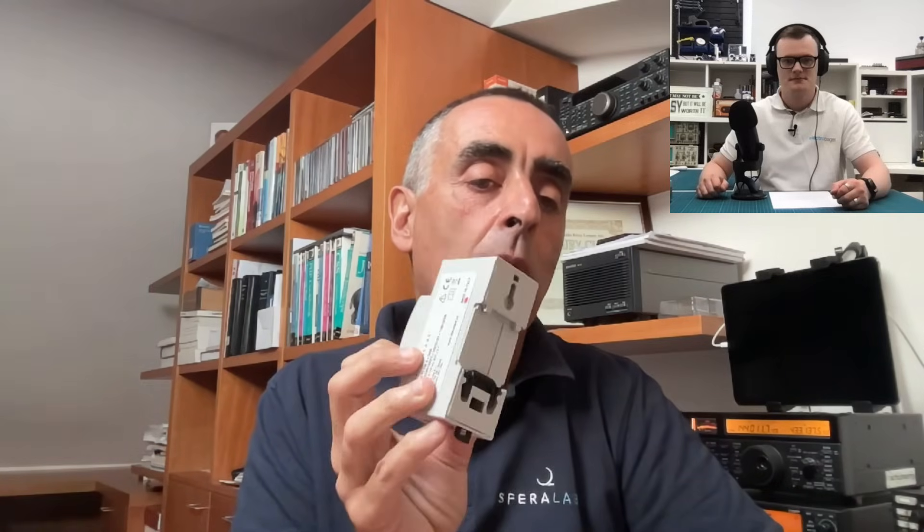We have other versions based on the Compute Module, which is the version of the Raspberry Pi core specifically designed for embedded applications. This allows us to create even smaller products. For example, this one here is very, very small — smaller than the standard board — and it's DIN rail mounted as well, which is nice. Based on the Compute Module, it's the Stratopi CM, built with two boards that host the Compute Module.